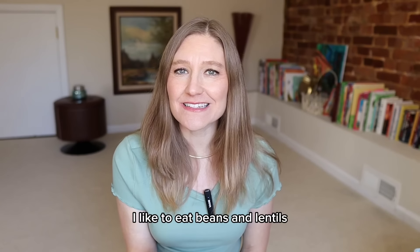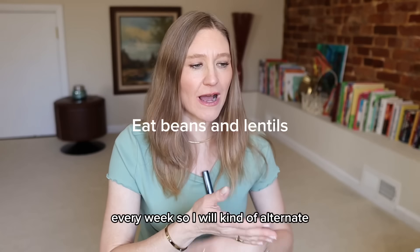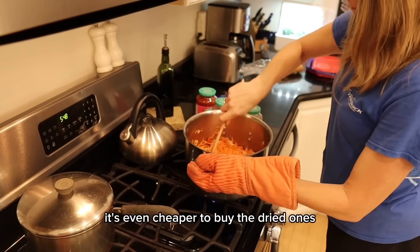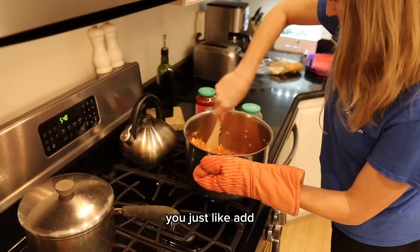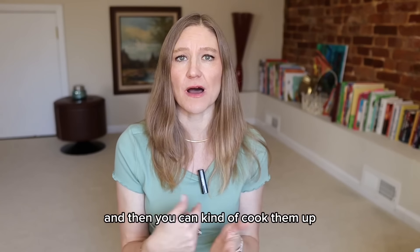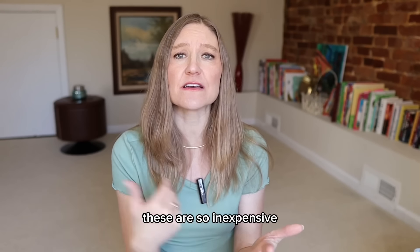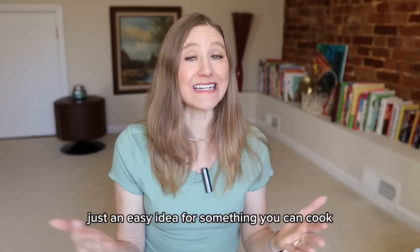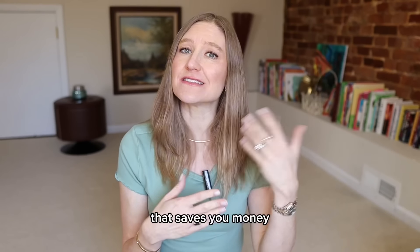I like to eat beans and lentils every week, alternating between them. I buy them dried, which is even cheaper, and they're the same — you just add bouillon or broth and cook them up. These are so inexpensive and so healthy for you. They've got tons of fiber — just an easy idea for something you can cook that saves you money.